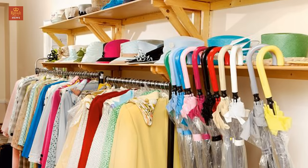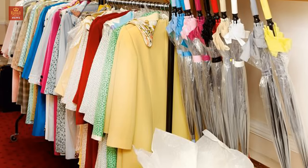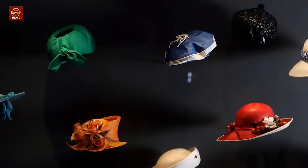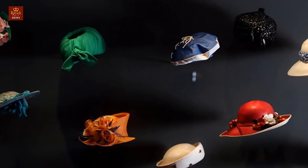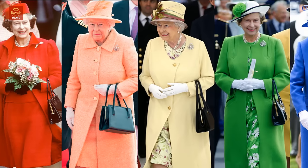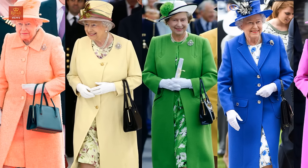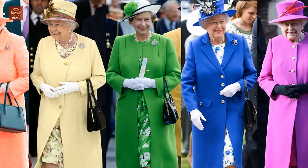17. Hats. Her hat brims must be small so the Queen can be easily seen, and a hat's crown must never be so tall that it creates problems exiting a vehicle. 18. Rachel Trevor Morgan is the Queen's favorite milliner. He once explained: 'People say, what does she do with all those hats? I say, she'd possibly wear hats at least ten times.'